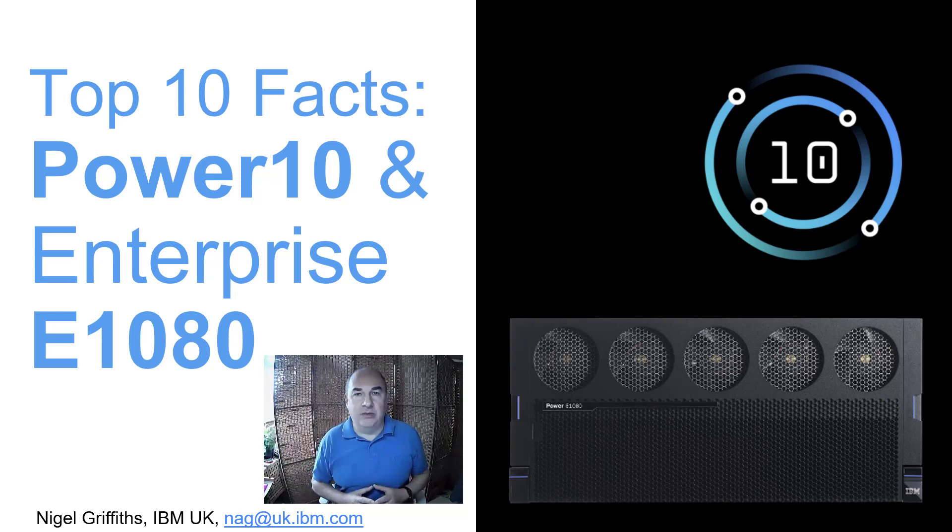Hello, my name is Nigel Griffiths. I work at IBM in the UK. At the bottom you can see my email address — feel free to send me questions. One question you're not allowed to ask me is why there are four circles on the Power 10 logo, because nobody knows.